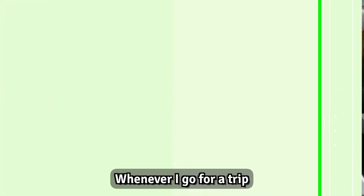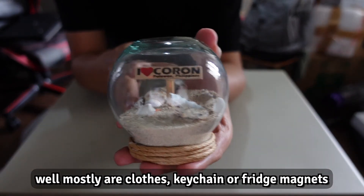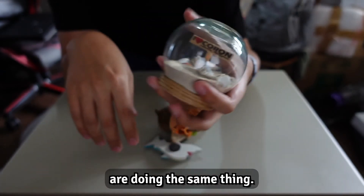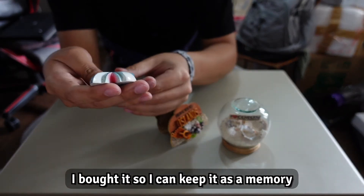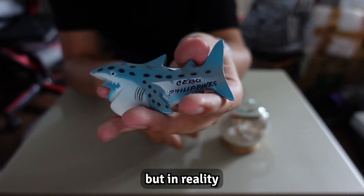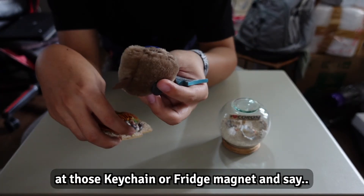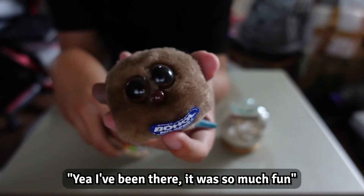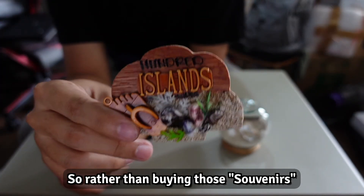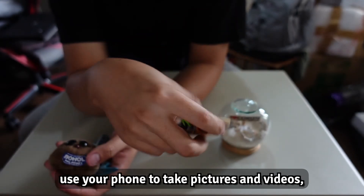Whenever I go on a trip, I always look for souvenirs to bring back home — mostly clothes, keychains, or fridge magnets. I buy them to keep as memories of places I've visited, but in reality I can't remember how many times I've actually looked at those keychains or fridge magnets and thought, 'yeah, I've been there, it was so much fun.' So rather than buying souvenirs, use your phone to take photos or videos, upload them to the cloud, and they'll remind you every year.